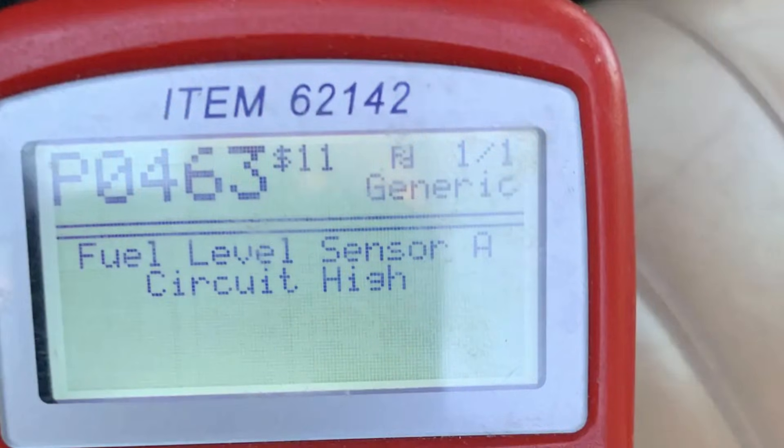Code P0463 indicates fuel level sensor circuit high input. This is a very specific diagnostic trouble code that indicates a voltage issue within the fuel level circuit.